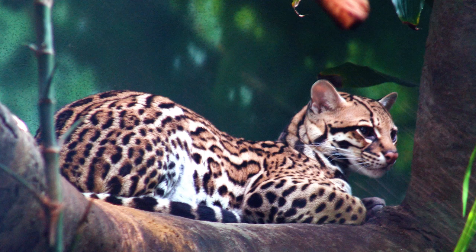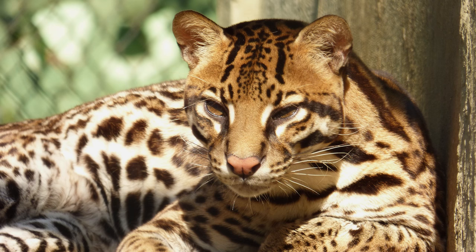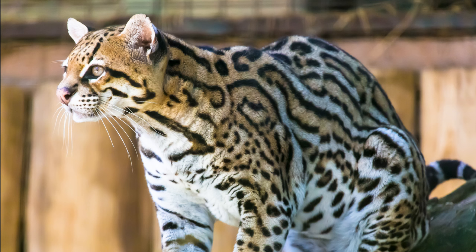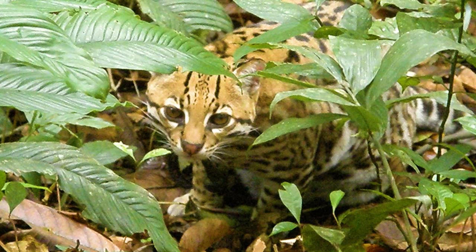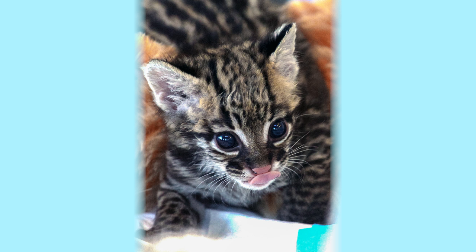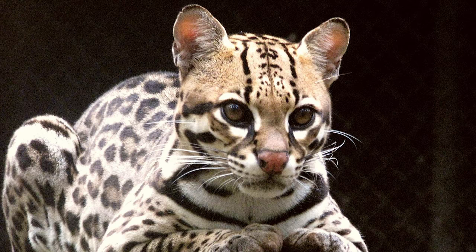Ocelots are a type of cat, too. They're bigger than a house cat, about twice the size, and much smaller than a jaguar. They have a very unique spotted coat that helps them blend better in the forest. They are nocturnal, which means they sleep during the day and are awake at night. They hunt small animals like rodents and iguanas.